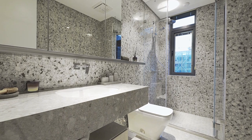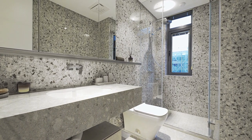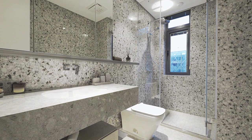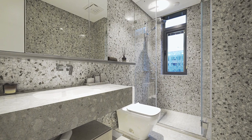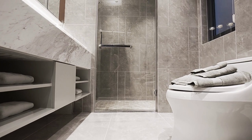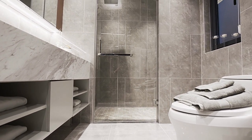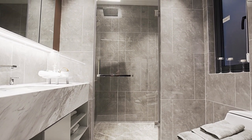The shelf provides a convenient place to store items such as towels, washcloths, toiletries, and other bathroom essentials. By having these items readily accessible, you can streamline your morning routine and save time. This can also help reduce clutter on countertops and in cabinets, keeping your bathroom organized and tidy.